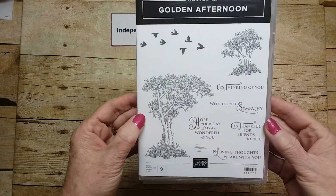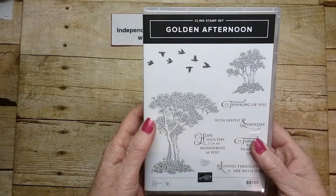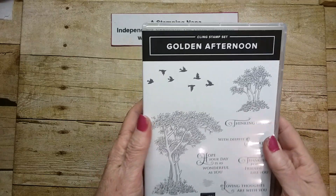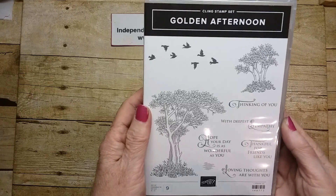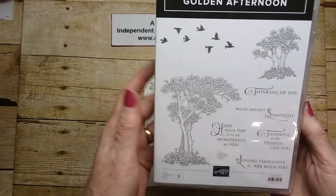It's a very pretty little stamp set. There is nothing that goes along with it, so it's just a standalone stamp set, but lots of things in the catalogs do match.